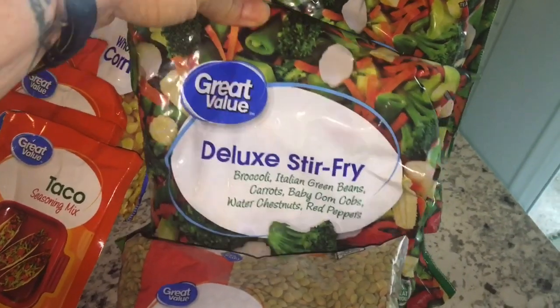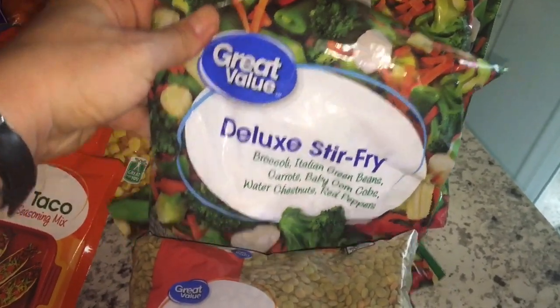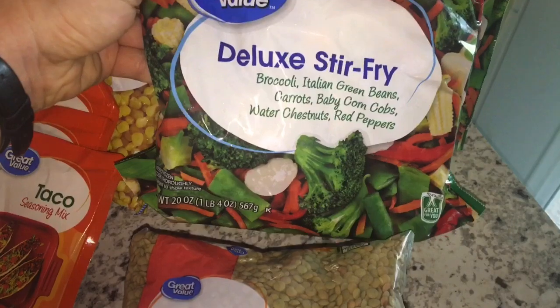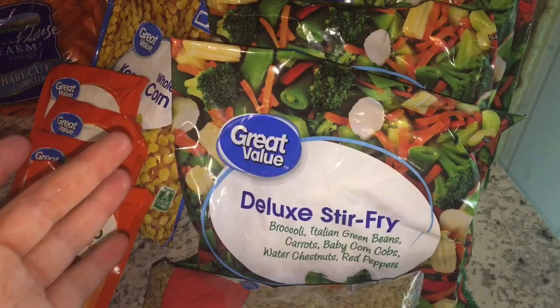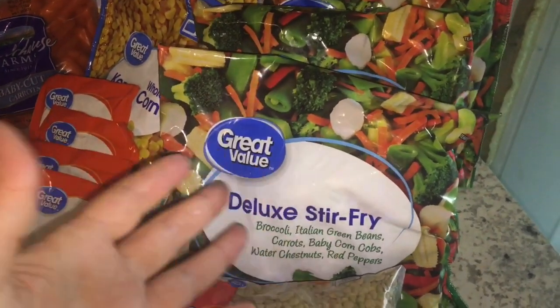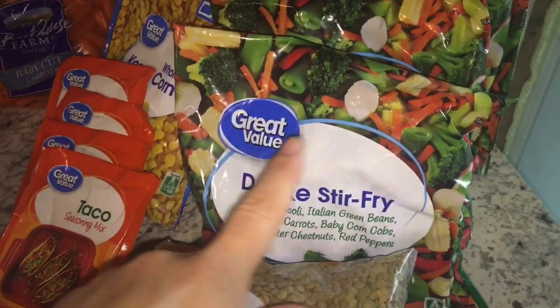Three bags of this Deluxe Stir Fry — this is a frozen bag and I just want to try something a little different. I've been doing a lot of broccoli and Brussels sprouts and just wanted to try something new, so we're going to give that a go.